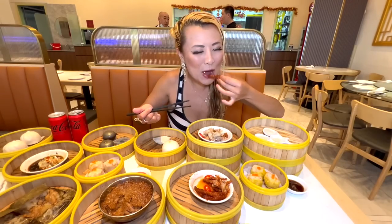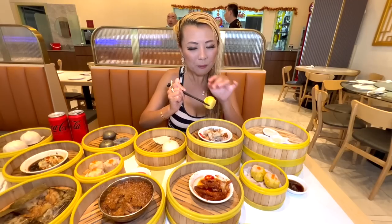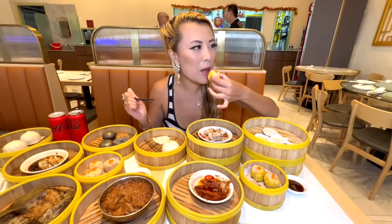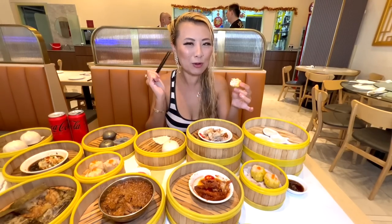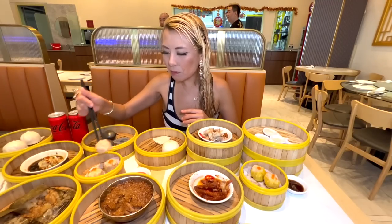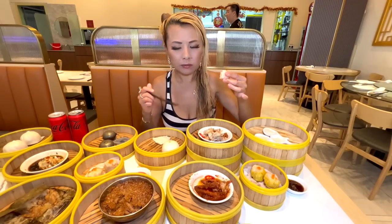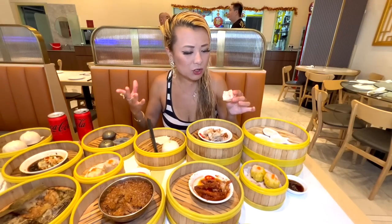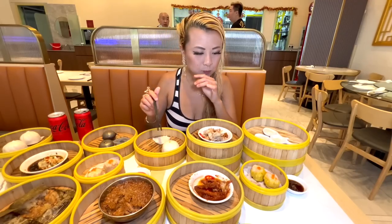Why am I wasting my time eating that when I can eat another dumpling? These are so much better. This is my favorite — it's siu mai, basically filled with pork wrapped in skin with a little fish roe on top. They also sell this at 7-Eleven here — I always get the baos and the siu mai. I think this other one is a different flavor — a little fishier, more shrimp. Yeah, I think that one's the seafood one and this is the pork one.